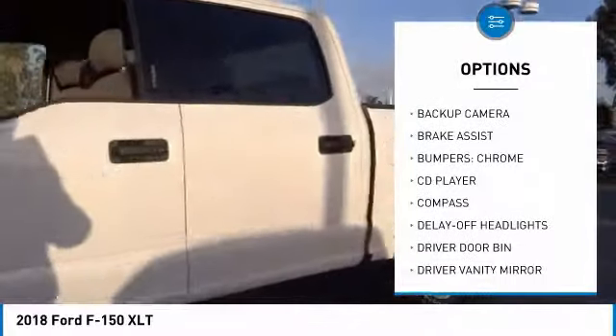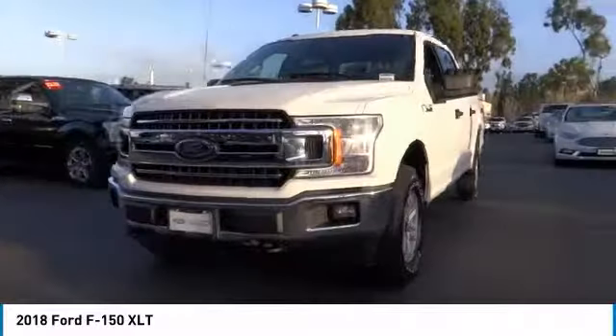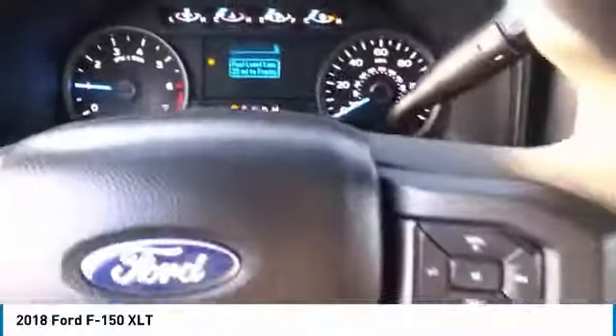Traction control. Dual airbags. Air conditioning. Backup camera. Power steering. Alloy wheels. Four-wheel disc brakes. Center armrest. Electronic stability control. Power windows.